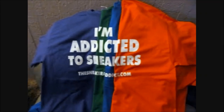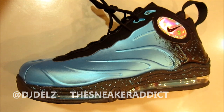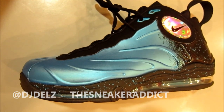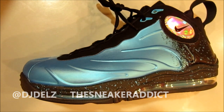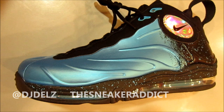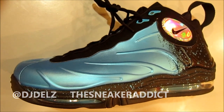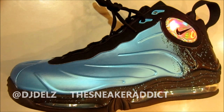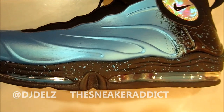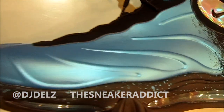I'm an addict for sneakers. What's good? Back up in the building. It's your boy DJ Delz, and you're now checking out the 2012 Nike Air Total Phone Posit Tim Duncan Sneaker in Current Blue and Black. If you have not subscribed yet to my channel, make sure to do so — hit the subscribe button right now. And let's get into this review.